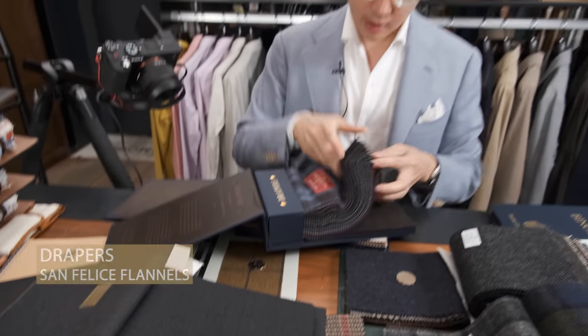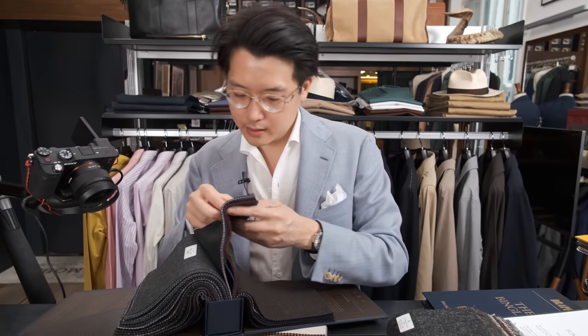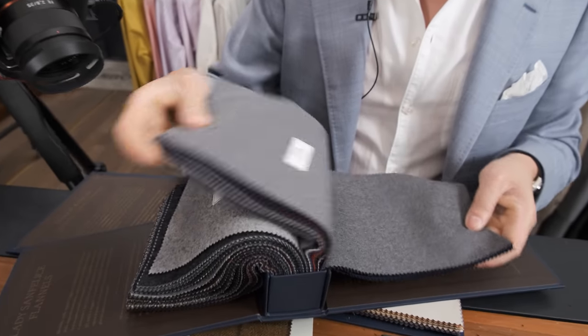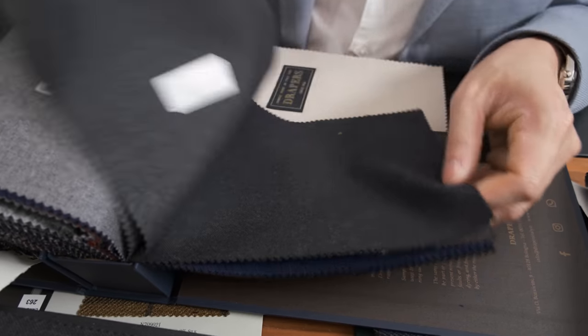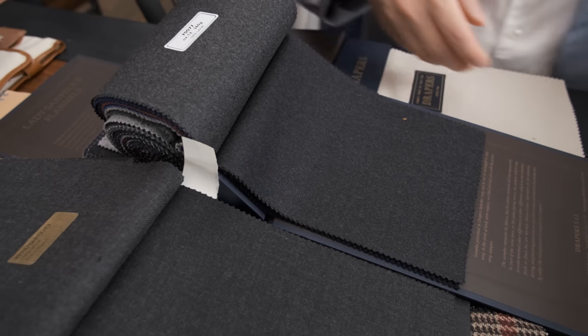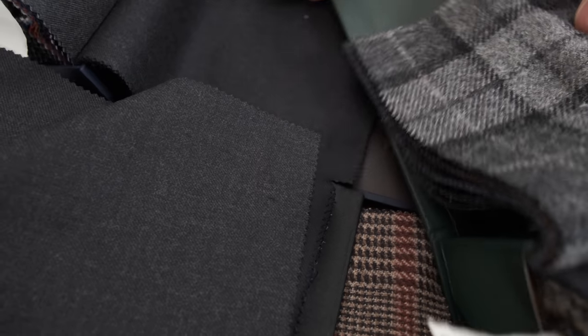Let's also have a look at the Draper's San Felice flannels — made by Vitale Barberis Canonico, who does a really good flannel as well. These are maybe a little fuzzier than I'd like for Hong Kong. They do a slightly lighter weight, cleaner finish one — a worsted flannel — but even then maybe a little too warm and heavy for Hong Kong. There's a charcoal here and I do like that color. A little bit more dark and neutral. Let's have a look at it with the jacket we were intending to pair it with. That's not bad, and comparing the two options, this is actually fine too.